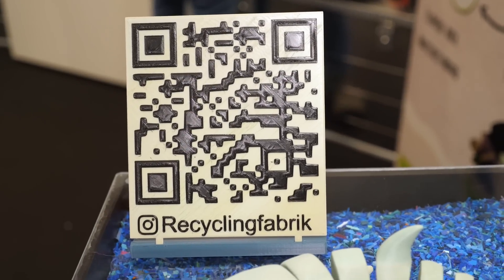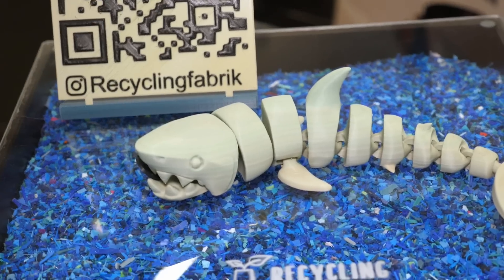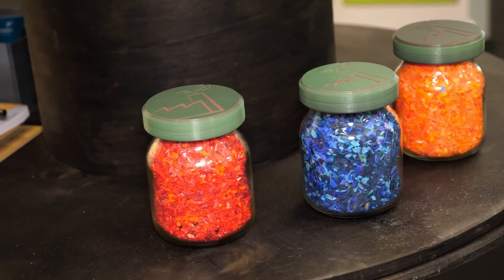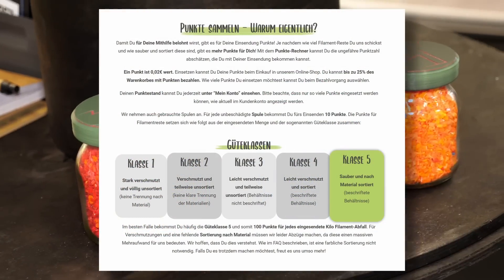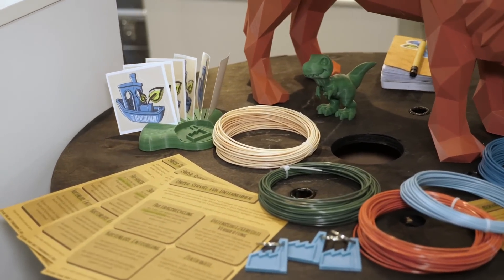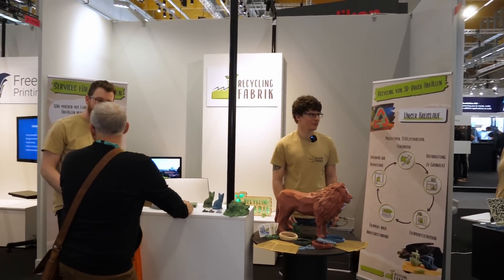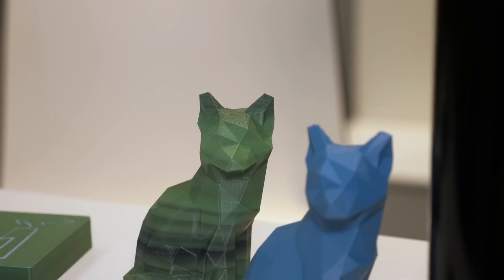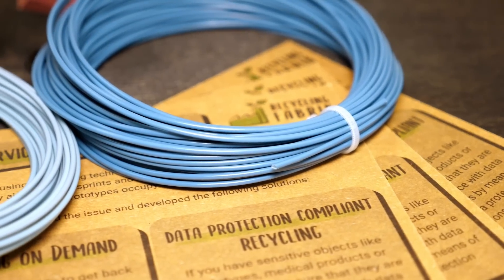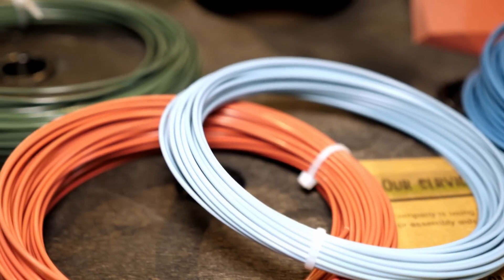With Recyclingfabrik, if you live in Germany they will send you a free shipping label if you collected at least 2kg of PLA and PETG, or 7kg of material if you live in Europe. Once they receive your package, they sort the material by type, color, and potentially remove unwanted stuff. You'll receive reward points depending on the quality and quantity of material you provided, which you can use to purchase recycled filament from their shop. The quality of their material is very comparable to virgin material and they only see a small degradation in mechanical properties.